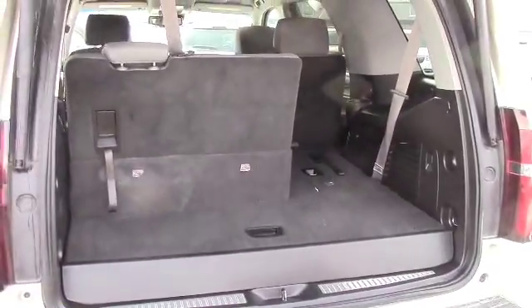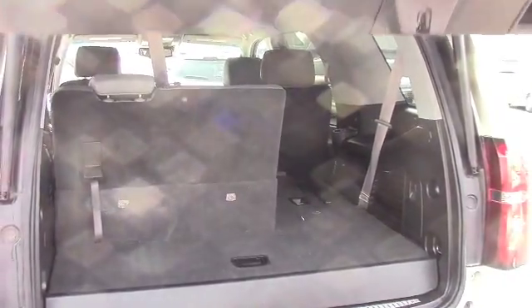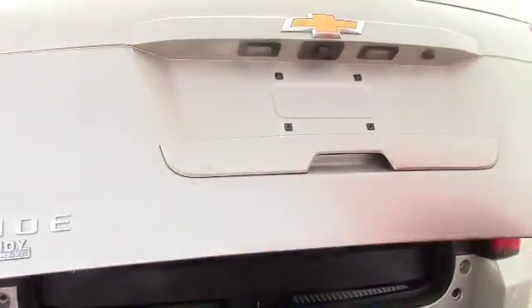Plenty of room still for some groceries behind the third row seat. You can put a stroller in here if you have one, or camping supplies or whatever, go on a picnic. Plenty of room for all that.